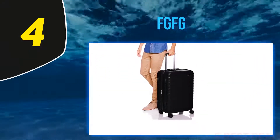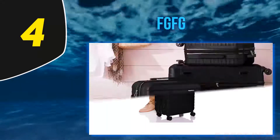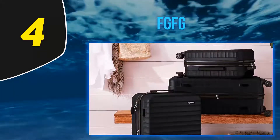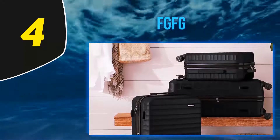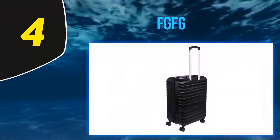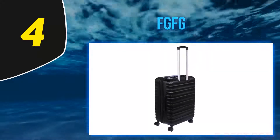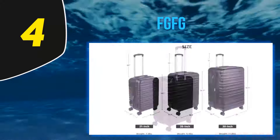At number four: Amazon Basics. Keep your cash free for spending when you arrive at your destination with this basic but brilliant budget hard-side suitcase from Amazon. Along with an attractive price tag, this suitcase also offers plenty of similar features to those you'll find on suitcases twice the price.